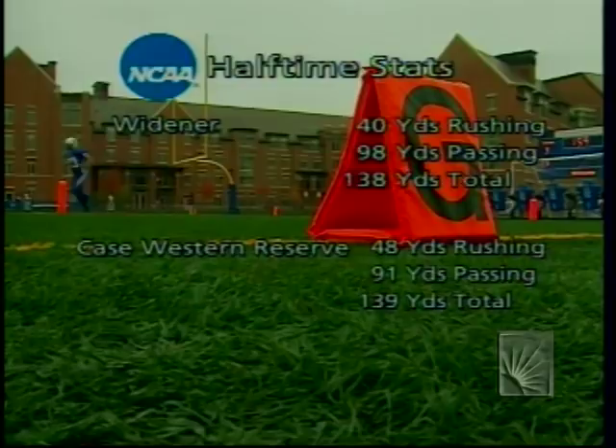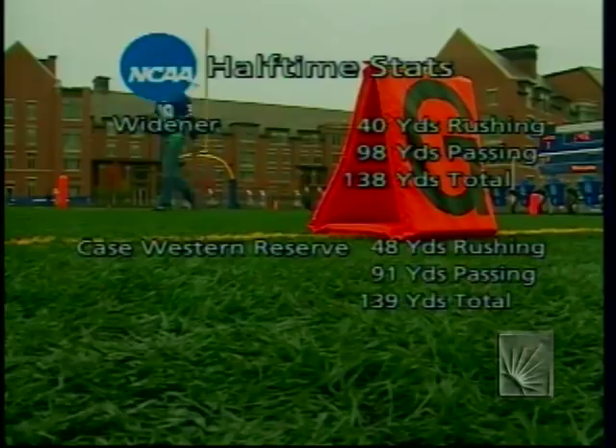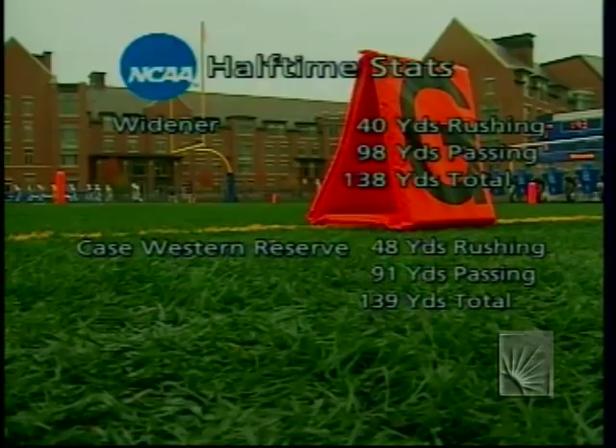Case would prefer to go with a balanced attack, and they really have — 21 carries on the ground, 22 passes, right in the middle. For Widener, I'm a little surprised they are as balanced as they are: 14 carries for 40 yards, 8 of 15 through the air for 98 yards. In their 29 plays they split right down the middle.